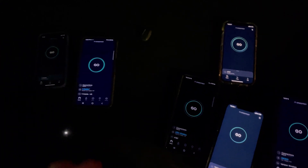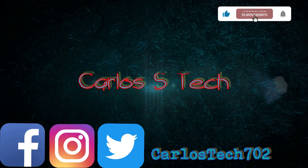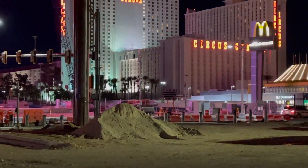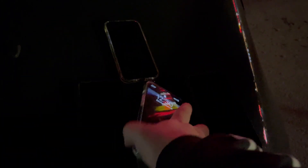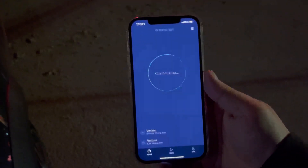Alright guys, we're getting ready to do testing here — iPhones 12s for each carrier versus S21s, video is about to start. I'm right here at the Pepper Mill, literally across the street from the new Resorts World and Circus Circus. There's a 5G Ultra Wideband millimeter wave node for Verizon Wireless, so what we're gonna do is sit here and test this. We're gonna start first with the iPhone 12 Pro Max.